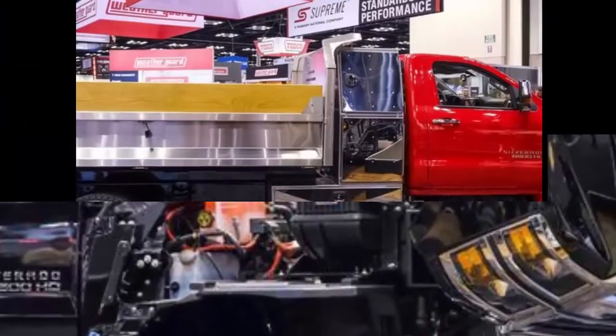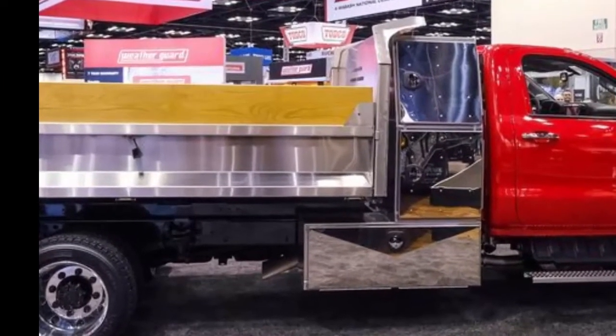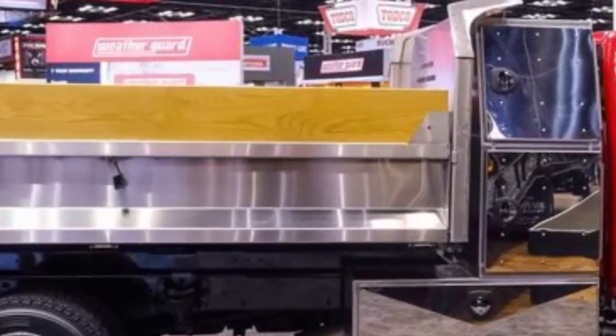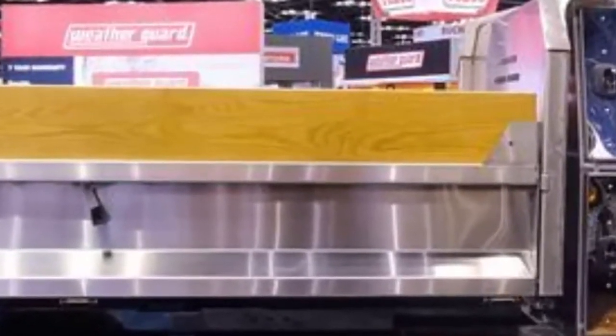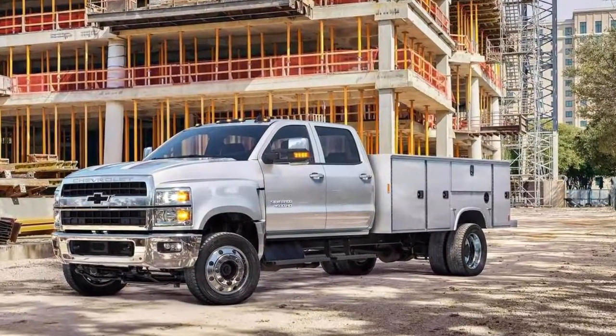The trucks will be available with rear or four-wheel drive, Allison transmissions, and 6.6L Duramax diesel engines that produce 350 horsepower and 700 lb-ft of torque. Chevrolet developed the Silverado 4500 HD, 5500 HD, and 6500 HD with heavy truck specialist Navistar.